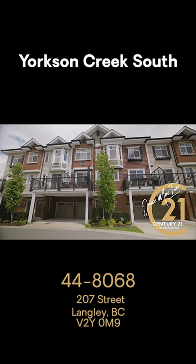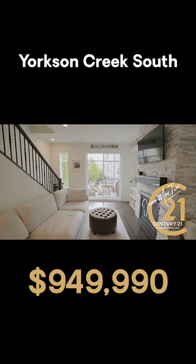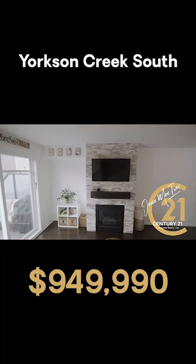Ladies and gentlemen, we're at the beautiful Yorkson Creek South Townhouse complex. I'm about to do a listing presentation for a four-bedroom, four-bath townhouse. Clean, open, bright and crisp — granite countertops, white trim, doors and white blinds make this modern home move-in ready.